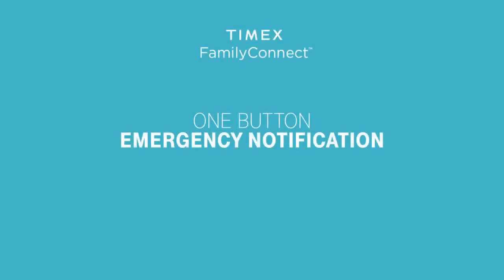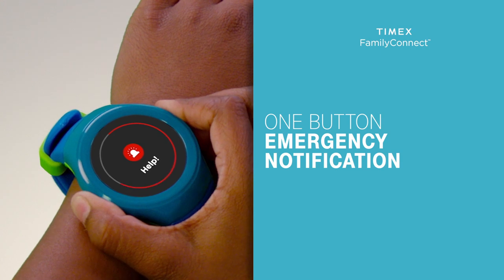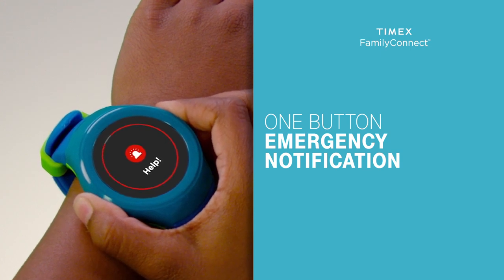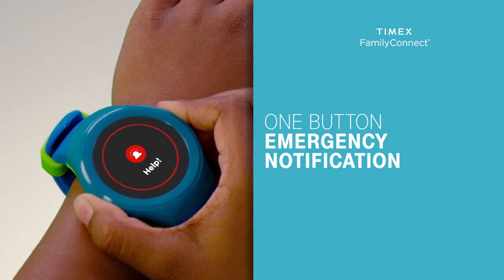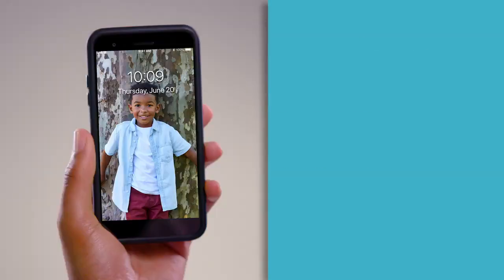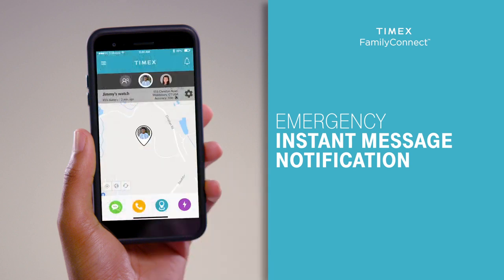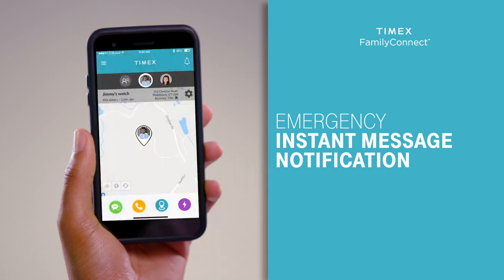One button emergency notification. If there is an emergency, press and hold the SOS button to the left of the watch for five seconds, and a call will go directly from the watch only to the primary contact. Additionally, a message notification will immediately go out to that parent and all other designated guardians.